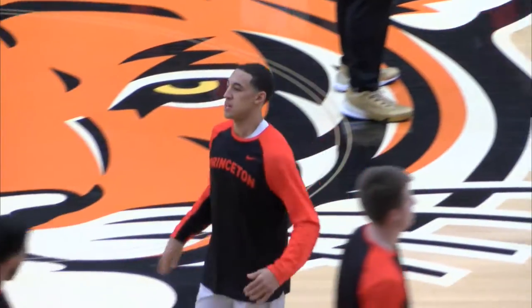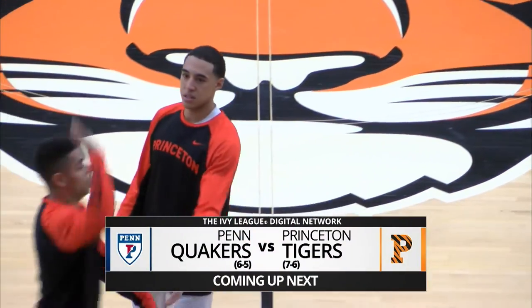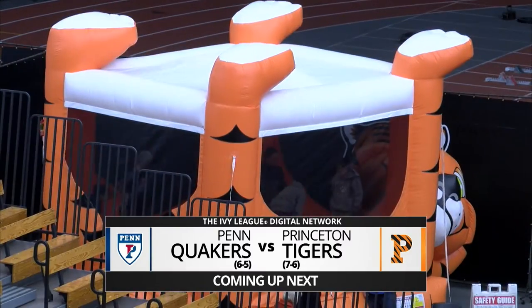The road to the Palestra begins right here tonight in Jadwin Gymnasium. Coming up next, it is Princeton versus Penn.